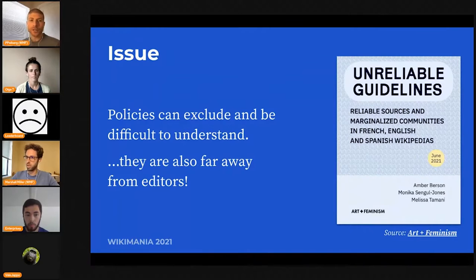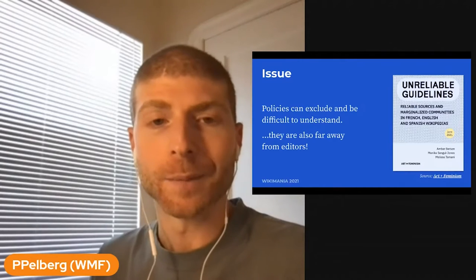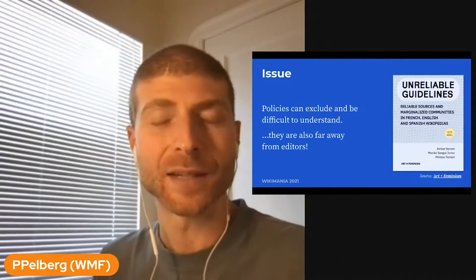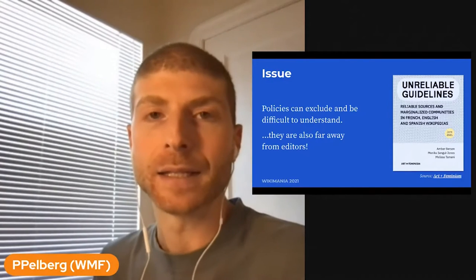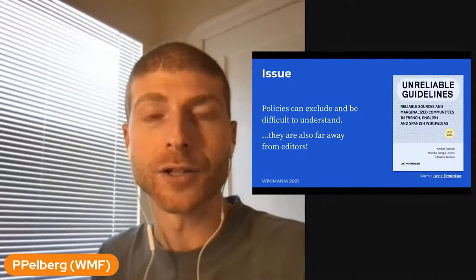The core issue is that the number and complexity of Wikipedia's policies are growing, and the current methods that we have for educating newcomers and making them aware of these policies just isn't cutting it. This point is solidified by a recent study by the Art and Feminism Project in collaboration with WikiCred, wherein they found that newcomers not only find the guidelines difficult to read and understand, but in many instances, exclusionary and disallowing to the kinds of knowledge that people wanted to share.